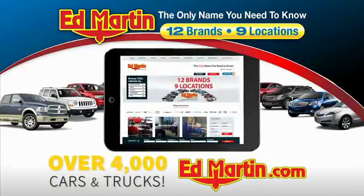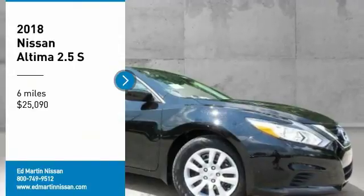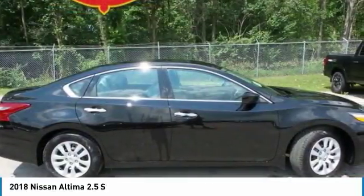You can also shop over 4,000 more cars and trucks online at edmartin.com. We are pleased to show you the 2018 Altima. The Nissan Altima offers advanced features to make life easier.